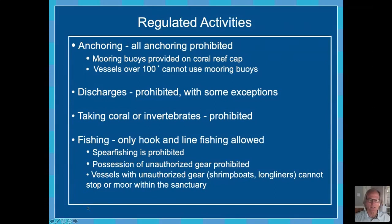Most of the regulations are directed at things that would impact the bottom. Anchoring is obviously a big one and is prohibited within the National Marine Sanctuary. Discharges of most sorts are prohibited with certain exceptions — to allow for release of chum and that kind of thing for permitted fishing activities, and for vessel deck wash-down. Taking coral or any kind of invertebrate or really any kind of feature from the sanctuary is also prohibited.